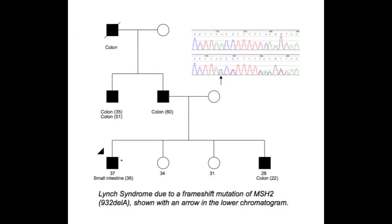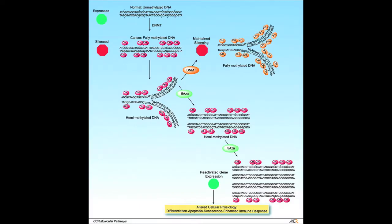It could be HNPCC, as first described in Family G, by Warth and then by Lynch. Increased methylation leads to the situation where transcription gets pinched.